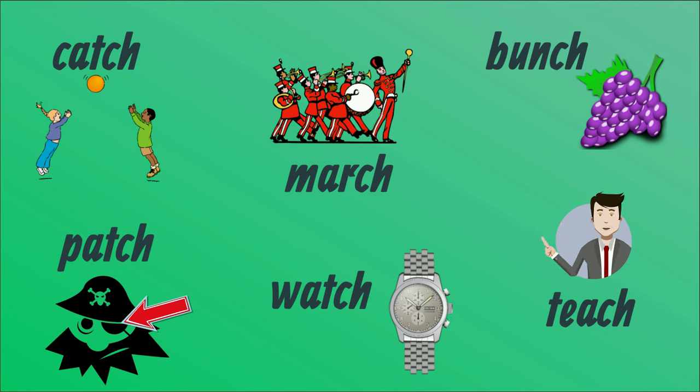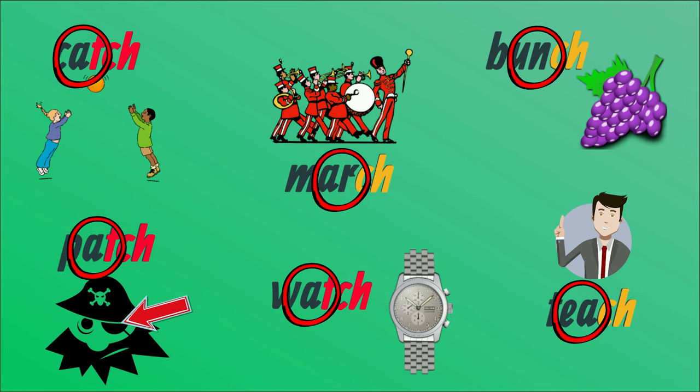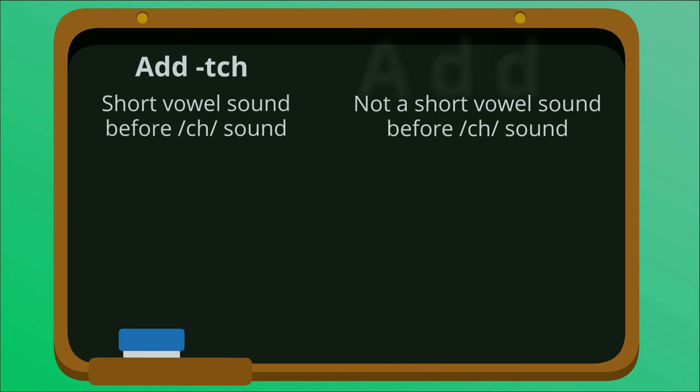All of these words end with the same sound, CH, but some end with CH while others end with TCH. So how do we know whether to add a CH or a TCH? The answer is in the sound that comes directly before the CH. If there is a short vowel sound directly before the CH, it is spelt with TCH. If it's not a short vowel sound, it's spelt with CH.